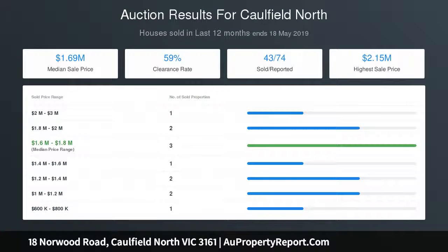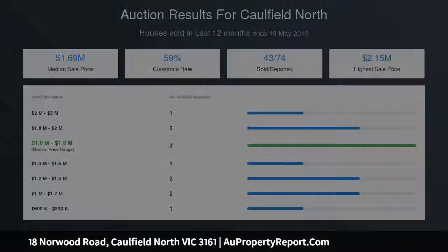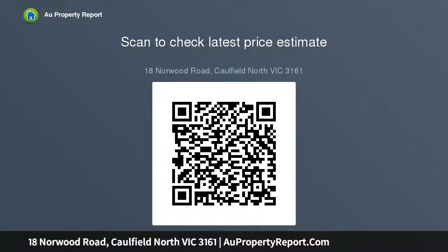Upstairs, a large landing retreat and rumpus room leads into a generous main bedroom with lavish en suite with spa bath, walk-in and built-in robes, two further spacious bedrooms with built-in robes, and a sparkling central bathroom and separate toilet.